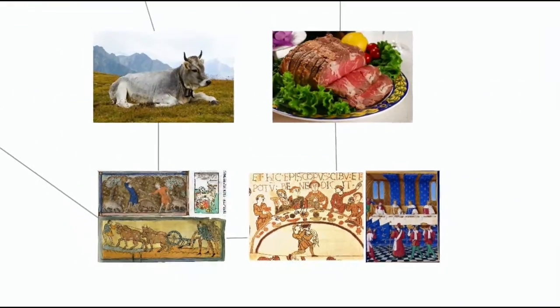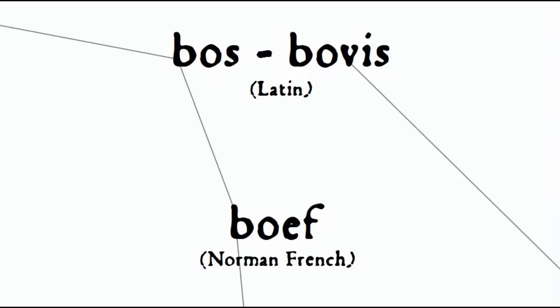The French "boeuf," which turned into "beef," comes from Latin "bos bovis," which much later on came into English again as the adjective "bovine."